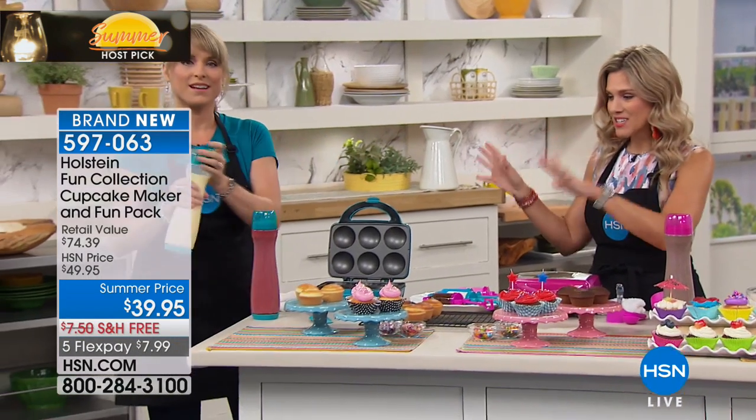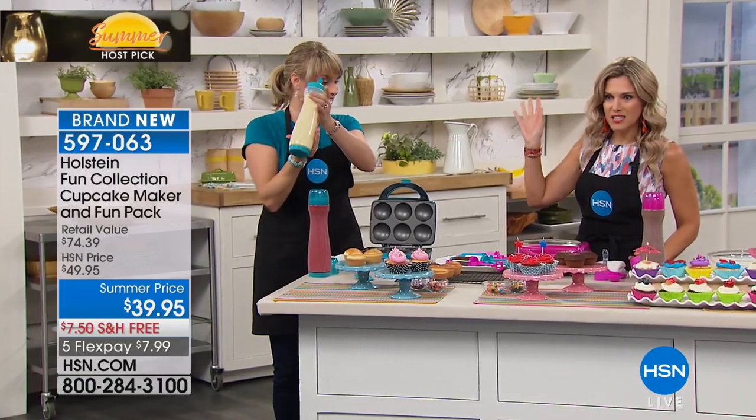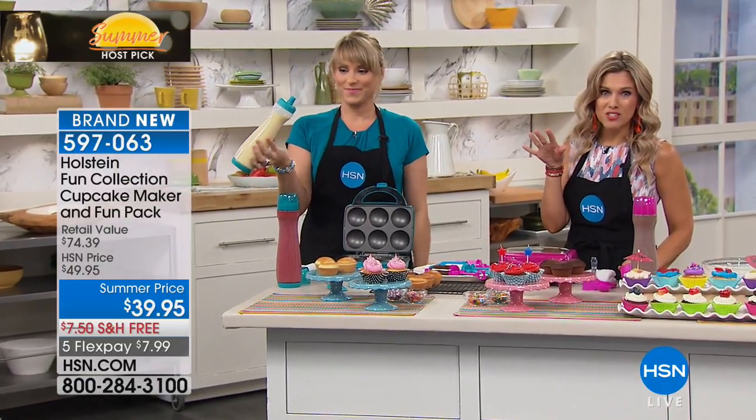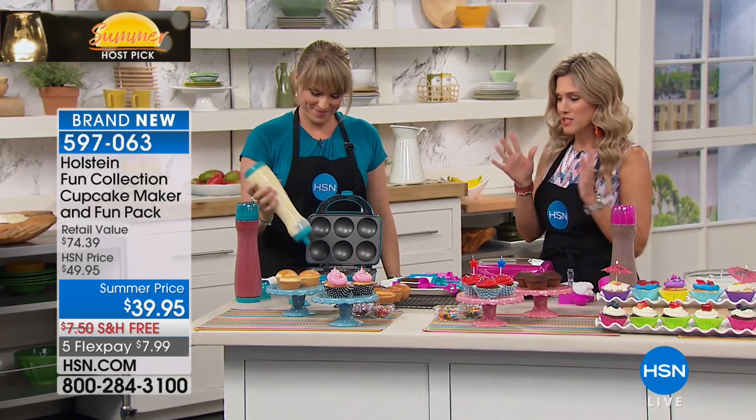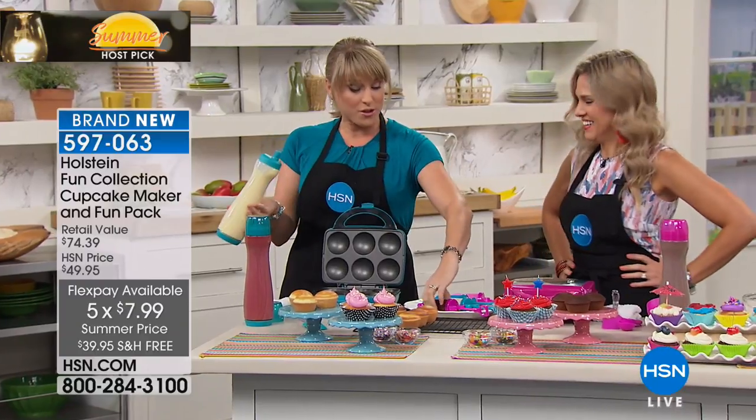Available in teal or magenta, with the batter bottle included. Today it's at the lowest price we've ever done: free shipping and handling, five flexible payments of seven dollars and 99 cents. Are we ready to eat? Let's eat! And you're not only getting the batter bottle.